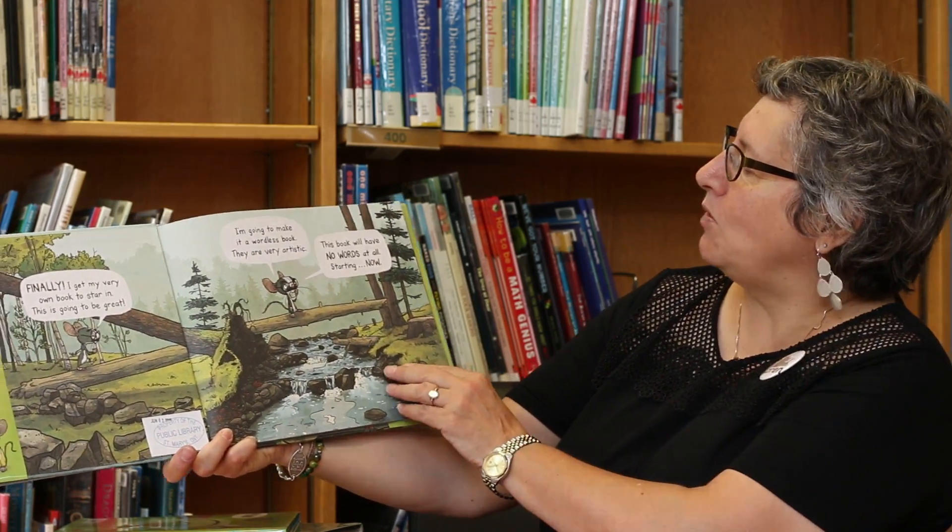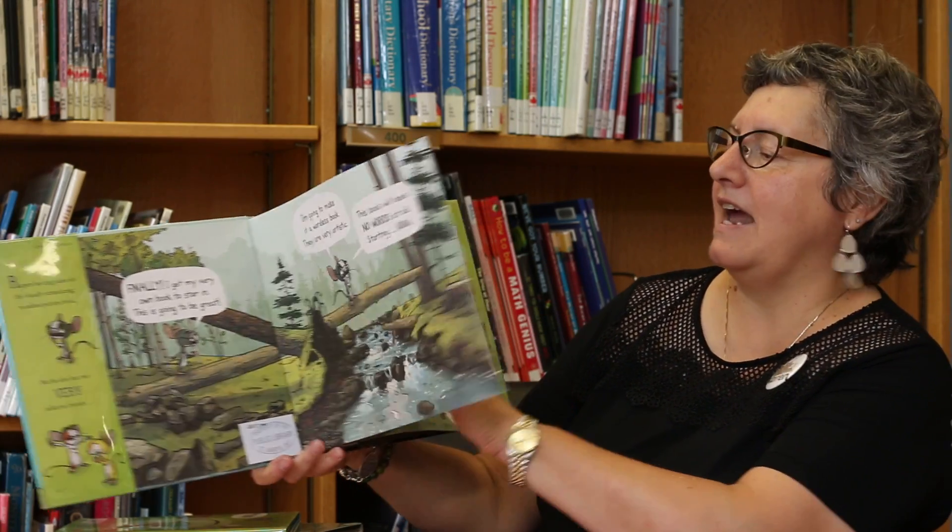It's one of my favorites. Finally, I get my very own book to star in. This is going to be great. I'm going to make it a wordless book. They're so very artistic. This book will have no words at all. Starting now.